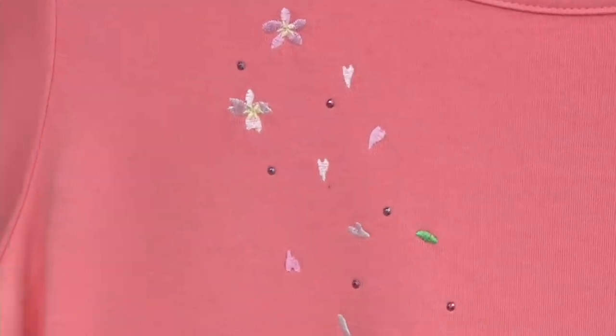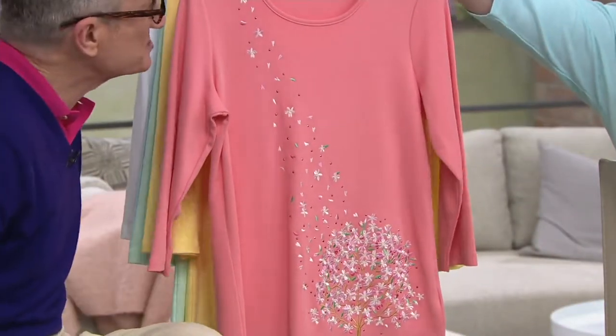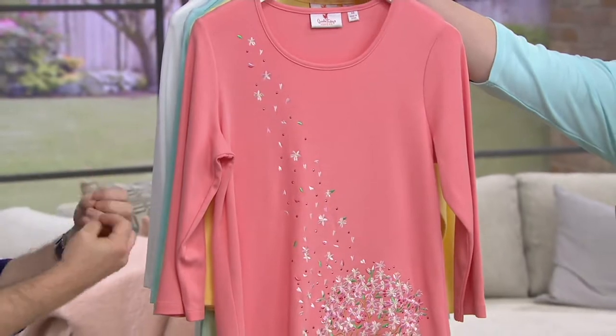Customer top-rated — that means that people took the time to go online and write about it, to say, 'I love this top so much.' Can you imagine? That's how many folks fell in love with it. It touches our heart, all of us.